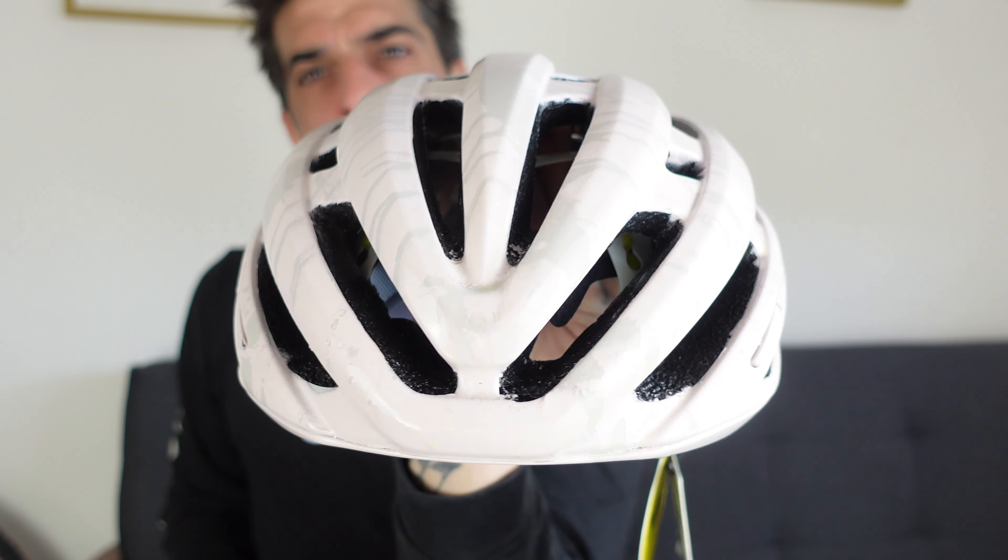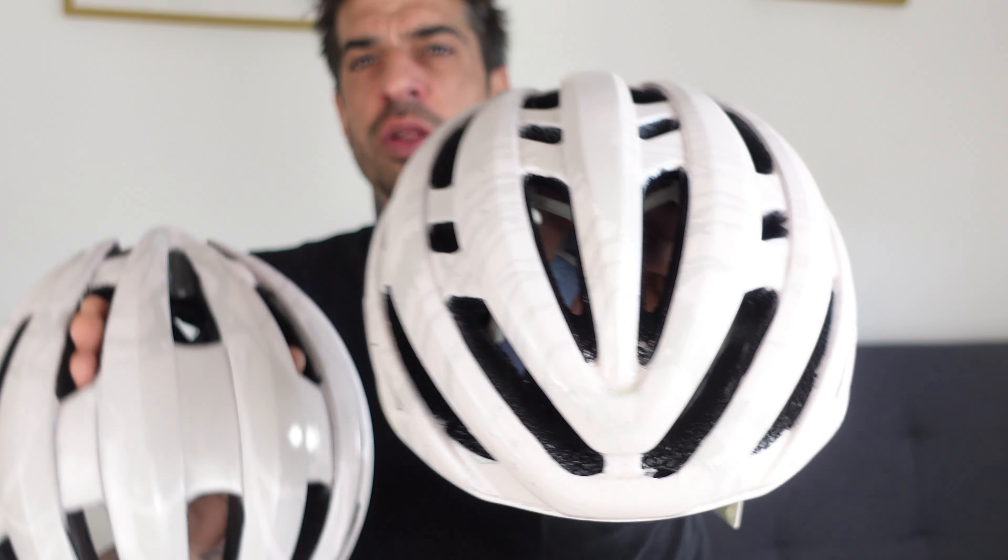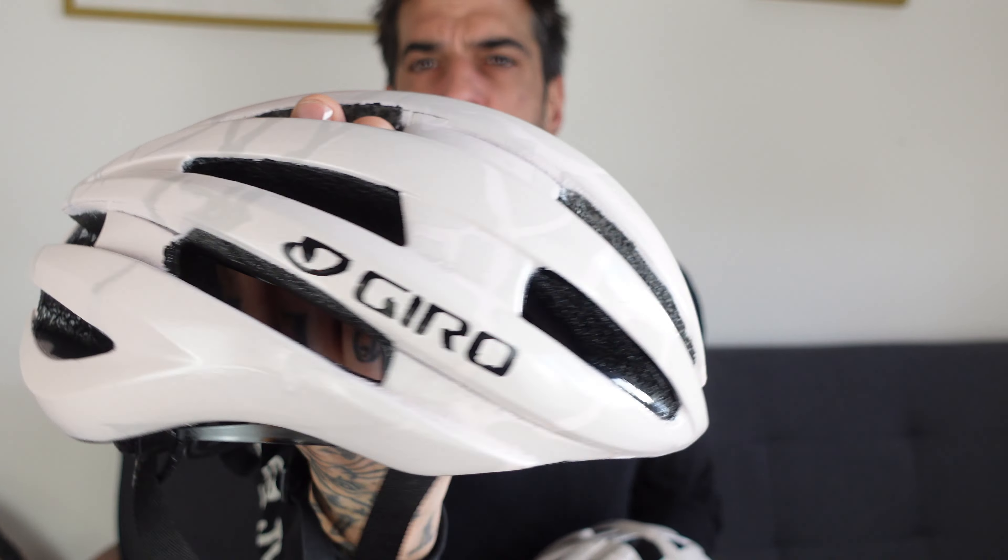If you want even more of a chance of winning these helmets, get over to Instagram, follow the link down below, and simply comment on the post of these helmets. I'll be picking the winner at random in a couple of weeks, so there's plenty of time to enter. I'm never going to paint any helmets again — taping these up took me about two hours and it took absolutely forever. These were more of a mission than painting a bike, but they're for you guys, so you're worth it.